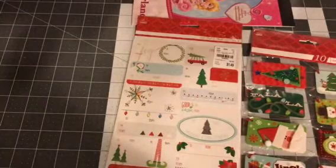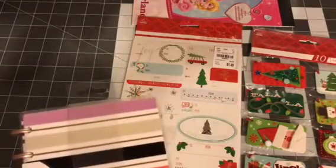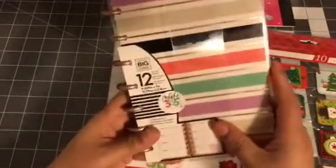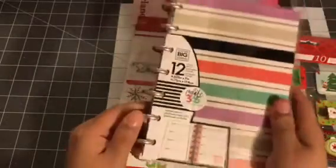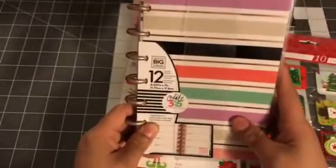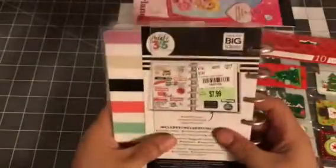So I broke down and I got this little mini happy planner. Don't yell at me, okay, because I know I got the big planner — the classic — but for some reason I really wanted to give the mini another try. The main reason is the classic planner is just big. So I'm not sure what I want to do in here, but I'm gonna figure it out. I paid $7.99 for this at Tuesday Morning.